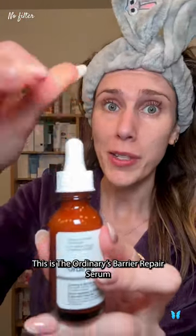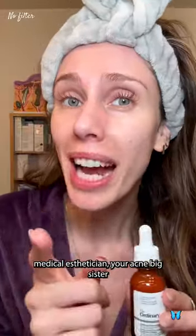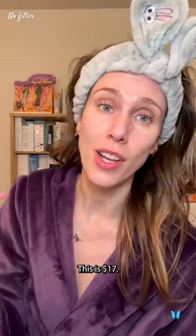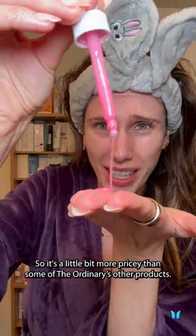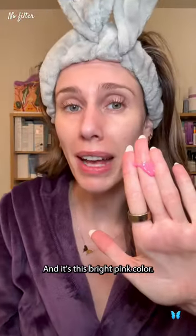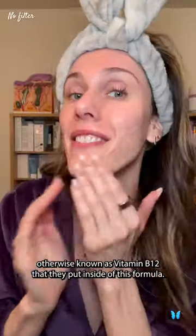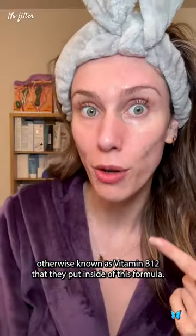This is The Ordinary's Barrier Repair Serum that's going viral on the internet, and I'm Cassandra Bankson, medical esthetician, your acne big sister, and someone who doesn't like to overspend on skincare. This is $17, so it's a little bit more pricey than some of The Ordinary's other products, and it's this bright pink color. This color naturally comes from cyanocobalamin, otherwise known as vitamin B12, that they put inside of this formula.